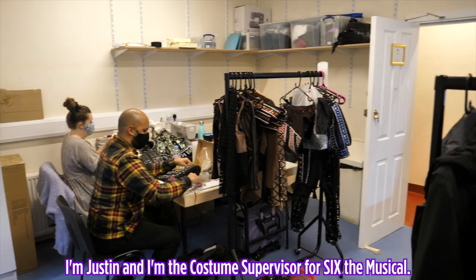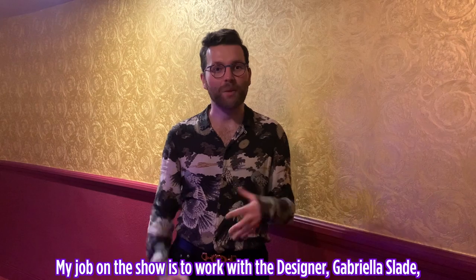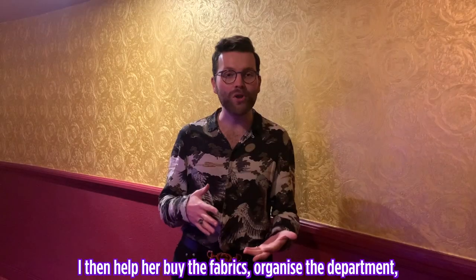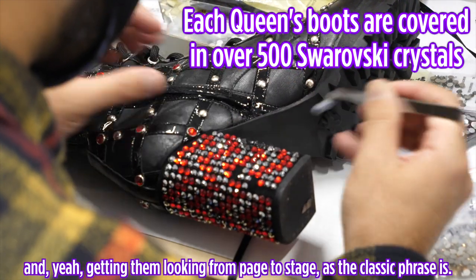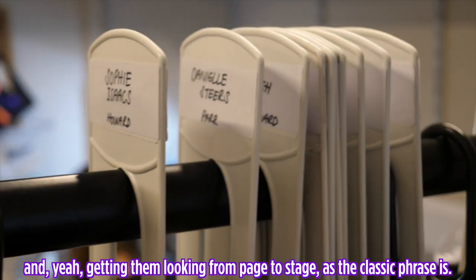I'm Justin Allen, the costume supervisor for Six the Musical. My job on the show is to work with the designer Gabriella Slade who creates the designs and costumes. I then help her buy the fabrics, organise the department, get the makers in, organise the millinery, find all the millions of different crystals and studs that we use in the show, and get them looking from page to stage — as the classic phrase goes.